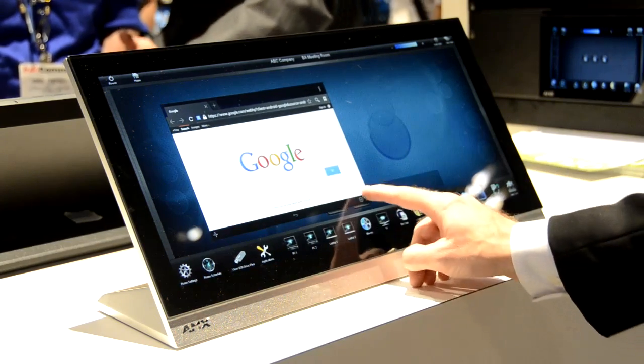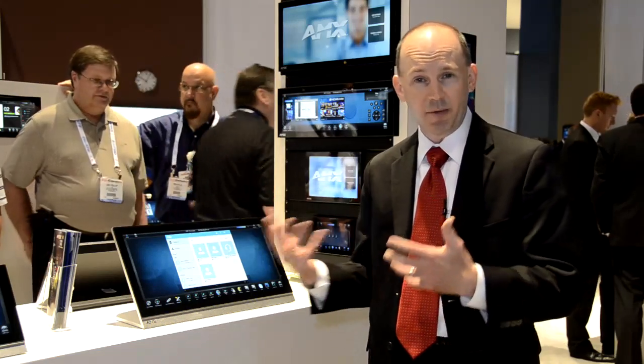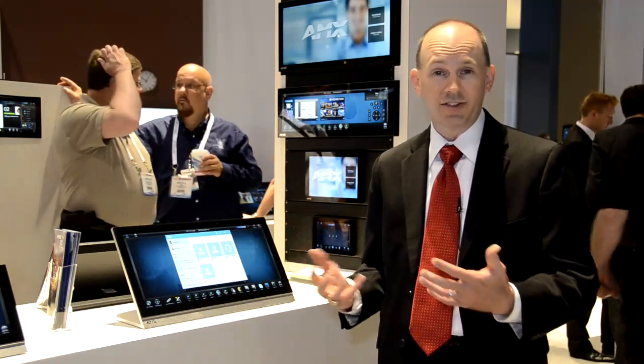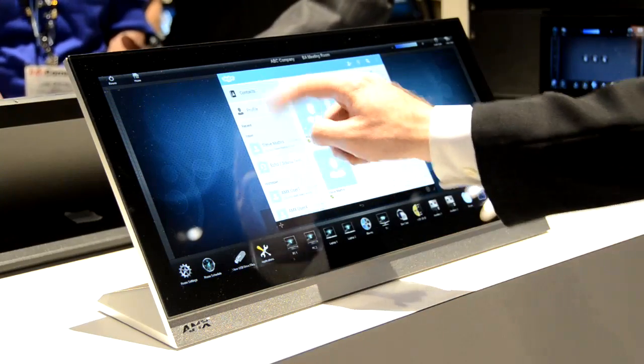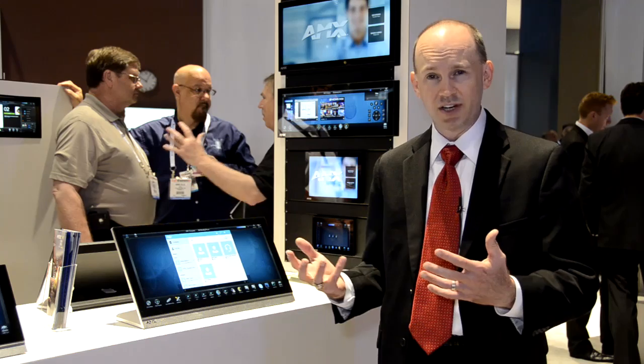In addition to Google and web browsing, Skype — we have a camera and a microphone in the product, so now use that to have video chats. Not only Skype, but Microsoft Lync, Cisco Jabber — lots of different types of collaboration tools now available in the Modero X product line using G5.